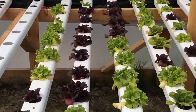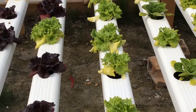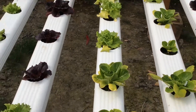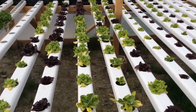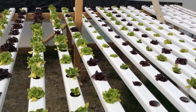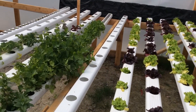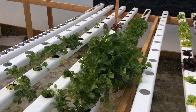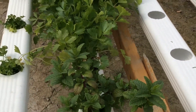Look at that — it's starting to really bunch up. Here's some celery, some mint, some parsley.